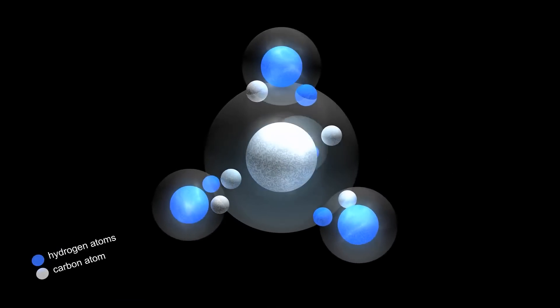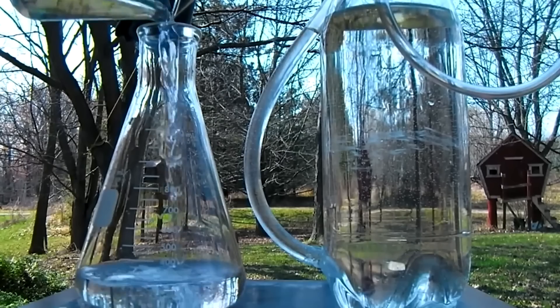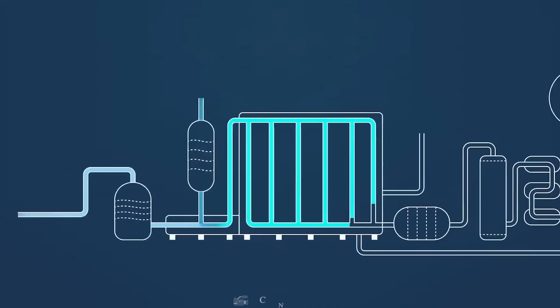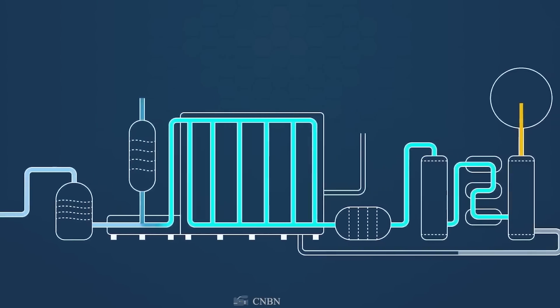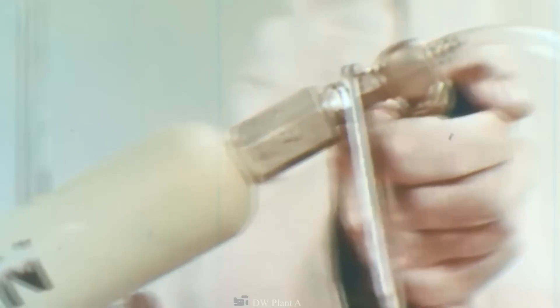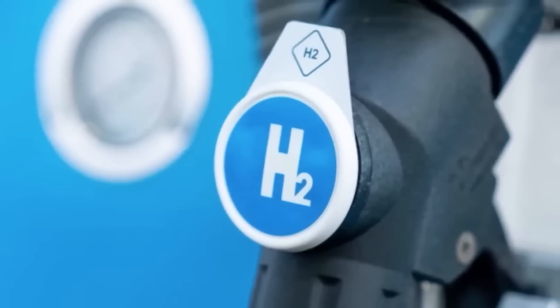Hydrogen is always found in combination with other chemical elements, such as oxygen to make water, or carbon to form organic molecules — it is never found on its own. Because it cannot be extracted from nature in its pure state, humanity must make it, in order to use it as a raw material in the chemical industry or metallurgy, and as a fuel. Whether or not hydrogen is a clean, sustainable fuel depends on the process by which it is extracted.